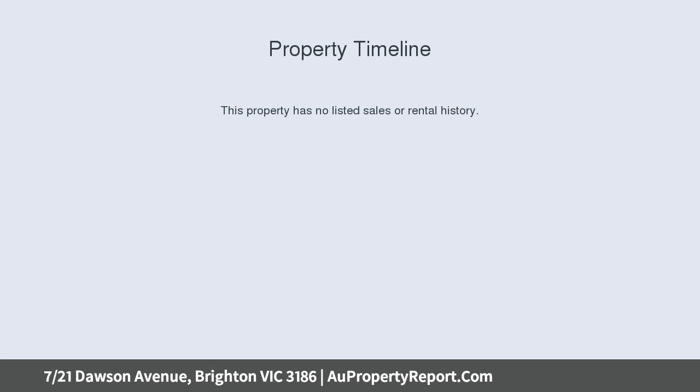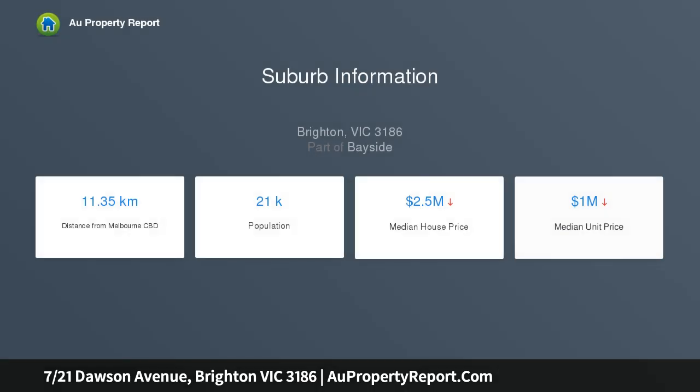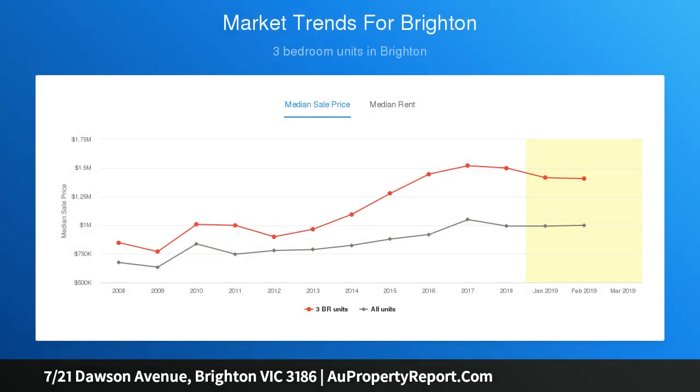With a large entrance hall flowing into the open plan living and dining including a kitchen with ample storage, bathroom with separate shower and bath, and polished hardwood floors throughout. This apartment is impressive, in a great location, and in a cozy block of eight including a secure single-car garage.